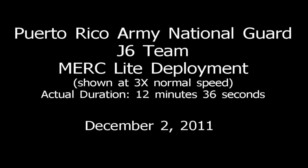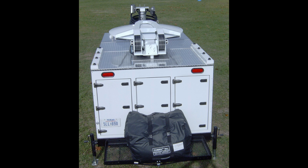The following video is a demonstration of a Merck Lite mobile communication trailer deployment by the Puerto Rico Army National Guard J-6 on December 2nd, 2011, at Camp Santiago in Puerto Rico. The Merck Lite is a small, lightweight tactical communication and power trailer designed to be highly mobile for quick ground or air transport.